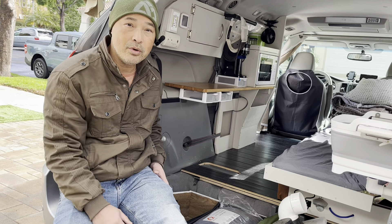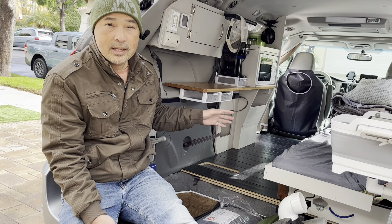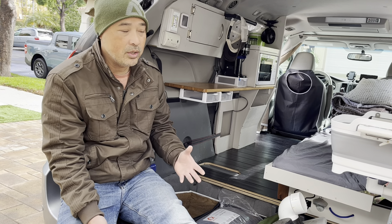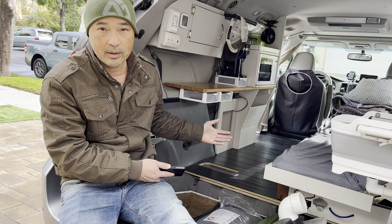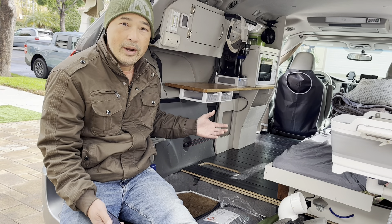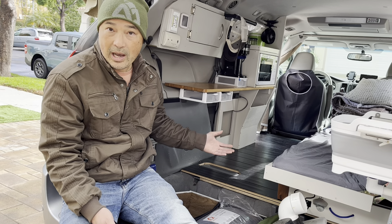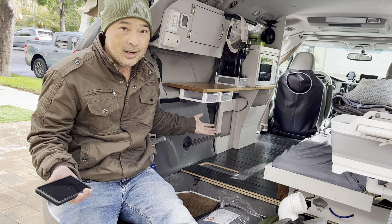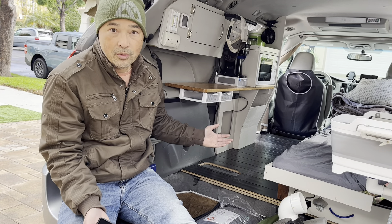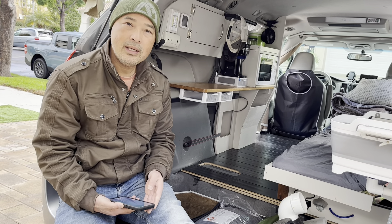What year is your Sienna? This is a 2011 XLE Sienna. It used to be my wife's old car, and when she got a new car I really wanted to convert it into a mini camper, so that's what I did. It's not like I went out looking for a Sienna specifically — we just had one and I like using what I have rather than going out to get something new. The Toyota works great and gets great gas mileage, so I'm very happy with it.